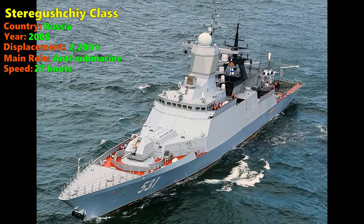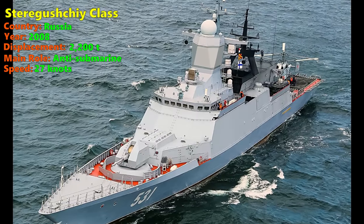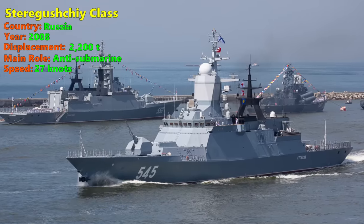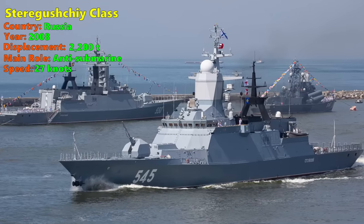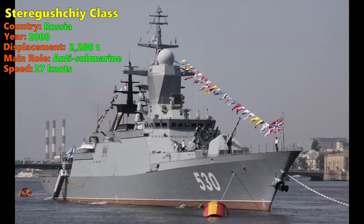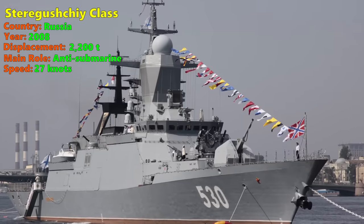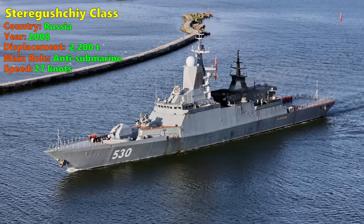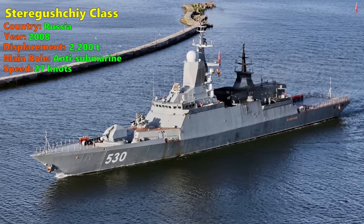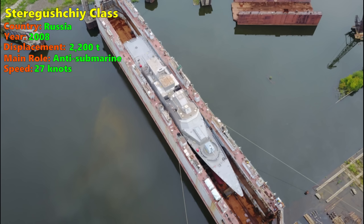Number 5: Steregushchy-class. The Steregushchy-class corvette, also known as the Project 20380 corvette, was one of the first new classes of Russian warships designed after the fall of the Soviet Union. The Steregushchy-class is designed for littoral combat, chiefly for defence against submarine threats. The nuclear-powered submarines of the Russian Navy, when exiting their naval bases, are vulnerable to detection by foreign submarines. Small anti-submarine warships like the Steregushchy are built in large numbers to ward off foreign submarines so that Russian subs can reach the open ocean undetected.